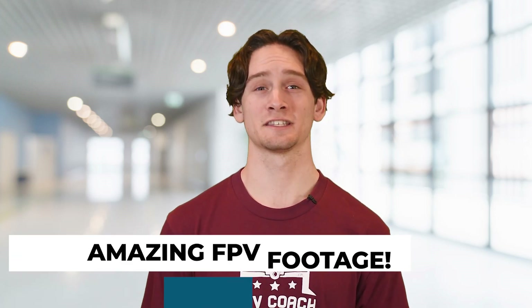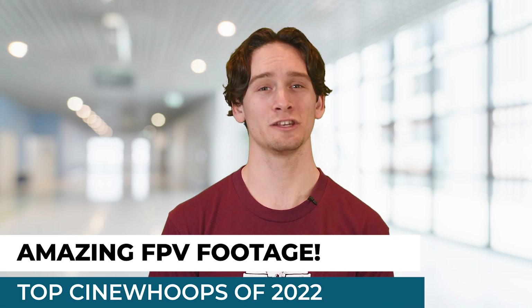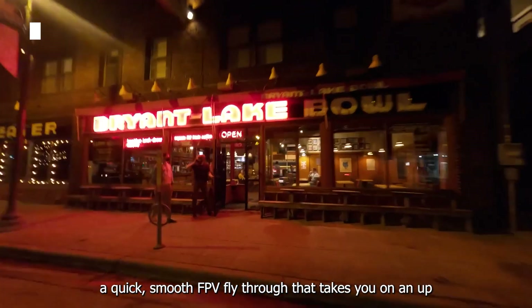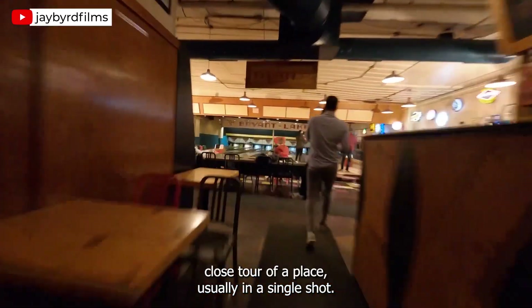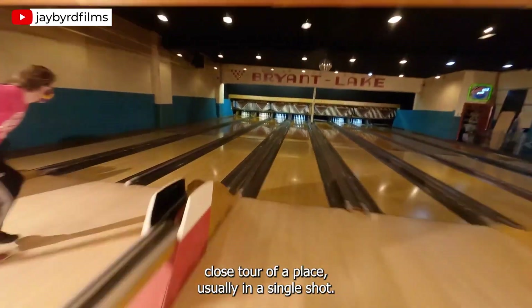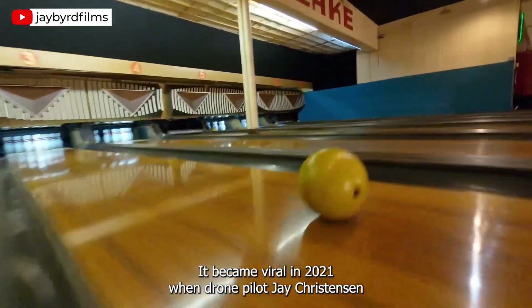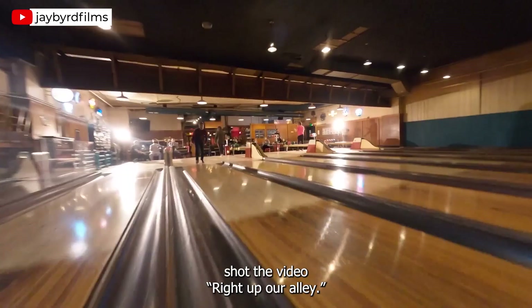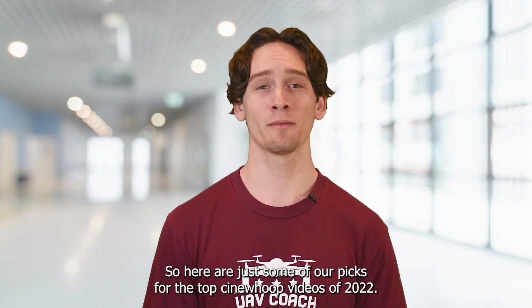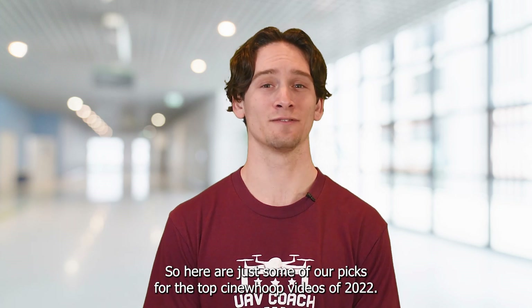Our next story reveals the top Cinewhoops of 2022. And if you don't know what a Cinewhoop is, it's basically a quick, smooth FPV fly-through that takes you on an up-close tour of a place, usually in a single shot. It became viral in 2021 when drone pilot Jay Christensen shot the video 'Right Up Our Alley.' In 2022, we saw Cinewhoops being used more and more with sports teams, businesses, schools, and other applications. So here are just some of our picks for the top Cinewhoop videos of 2022.